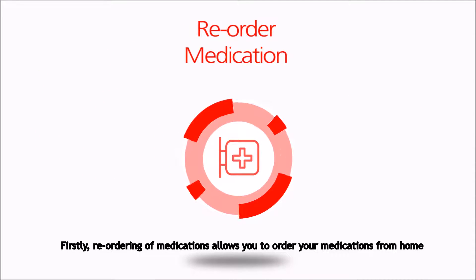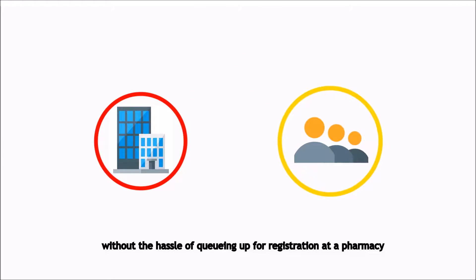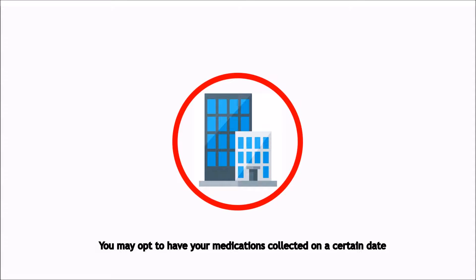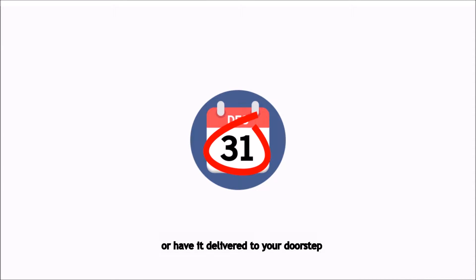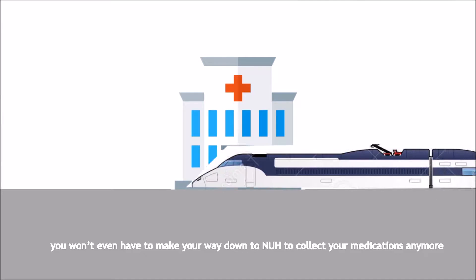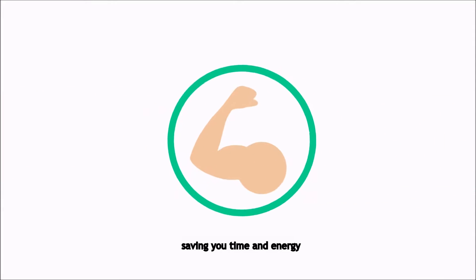Firstly, re-ordering of medications allows you to order medications from home without the hassle of queuing up for registration at a pharmacy. You may opt to have your medications collected on a certain date, or have it delivered to your doorstep. If you choose the delivery option, you won't even have to make your way down to NUH to collect your medications anymore, saving you time and energy.